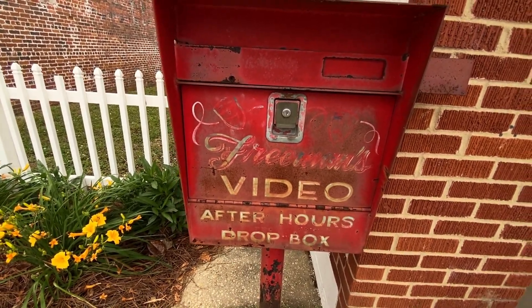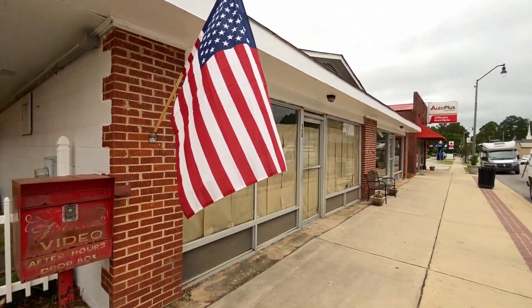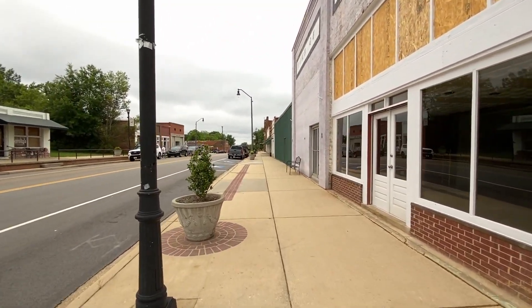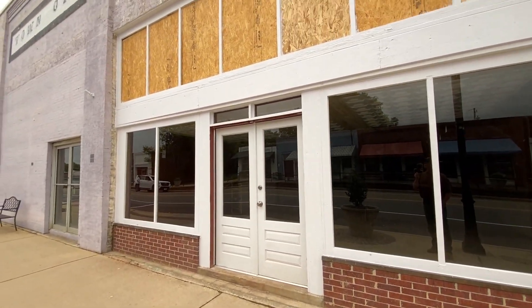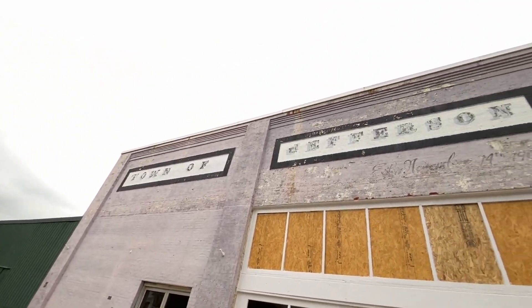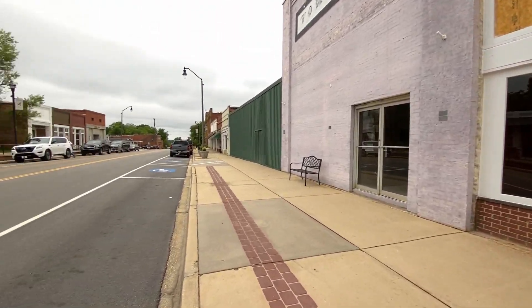It says Freeman's Video After Hours Dropbox. Looks like they're going to make it into something else now — maybe a restaurant or something. Yeah, the video days, days of Blockbuster. They had it working on this one too, so that's good. Looks like the chamber's been working with people. Town of Jefferson.